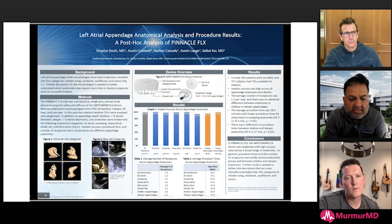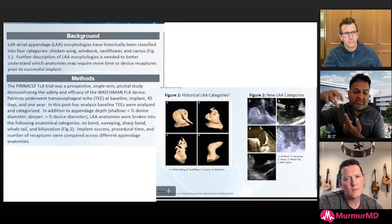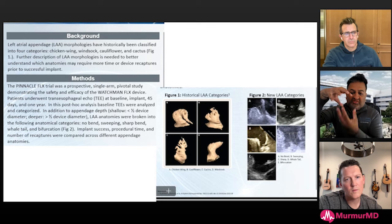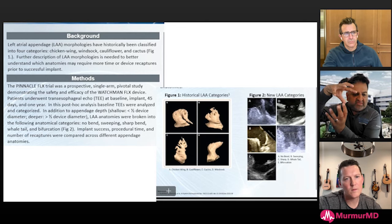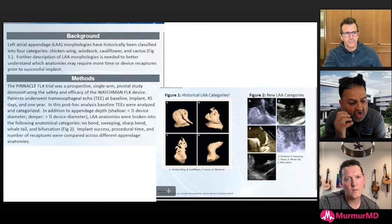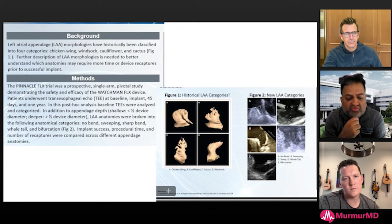At the AF Symposium there was a live case from the Mass General group where they were having a lot of difficulty engaging a 35-millimeter appendage — they used a 40-millimeter Flex Pro device and couldn't get it to sit because it would just swing out and fall out. We asked them to do this jackknife maneuver, and after multiple recaptures in a single attempt, they got the device to sit in position. These are important techniques unique to sharp angulation.